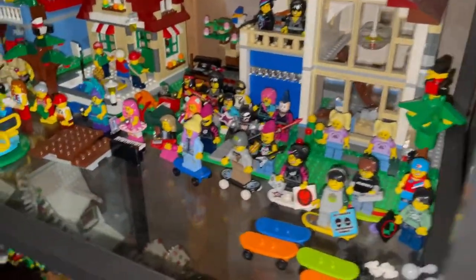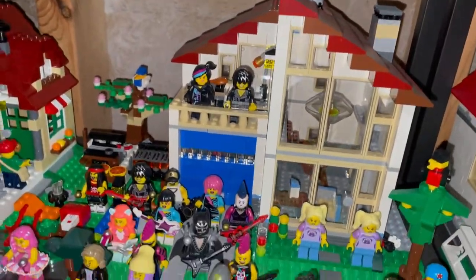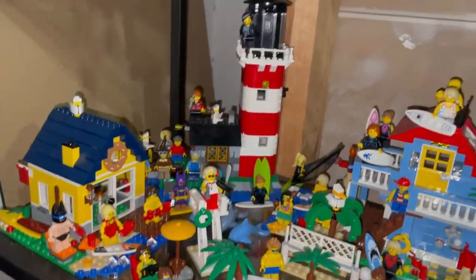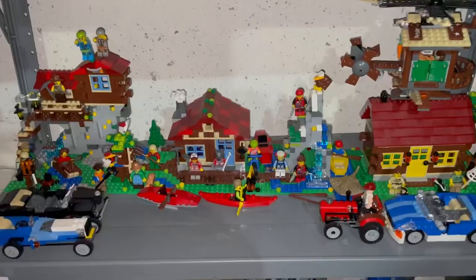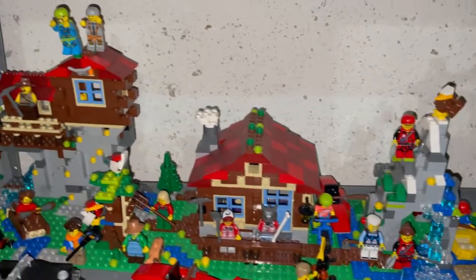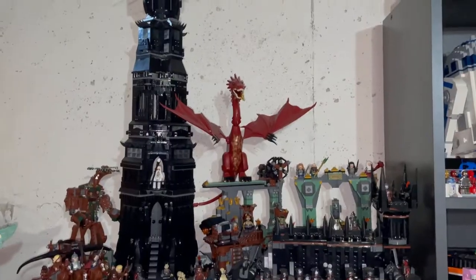And then here we have the skateboarders and the musicians, this cool looking house, and the beach area with all my beach-type minifigures. Here is my wilderness scene with my log cabin and wilderness-type Creator set.